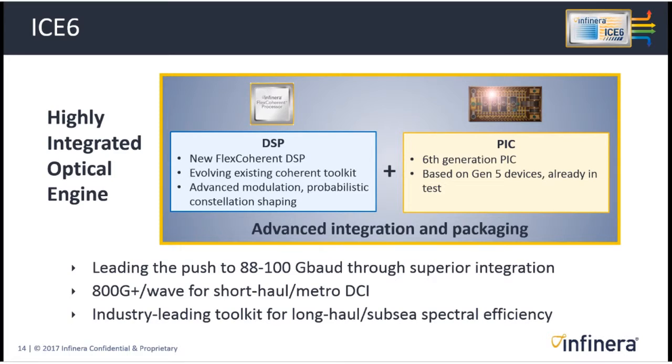Looking further out, ICE 6 will again feature a new generation flex-coherent digital signal processor and a new sixth-generation PIC — both evolutions from prior generations. On the DSP side, we're evolving our Advanced Coherent Toolkit, with modulations added related to probabilistic constellation shaping. On the PIC side, we're basing the technology on Gen 5 devices already in test demonstrating high baud rate and high speed. We believe we're well on our way to delivering all the components to lead the push to 88 to 100 gigabaud operation.